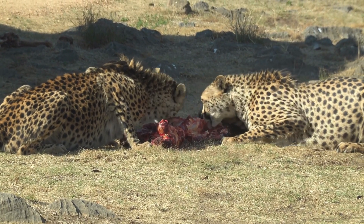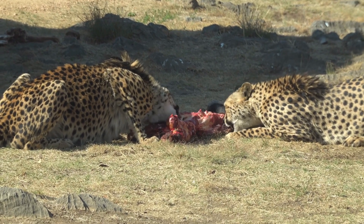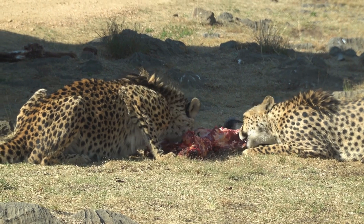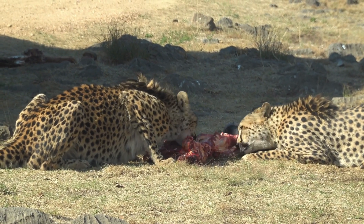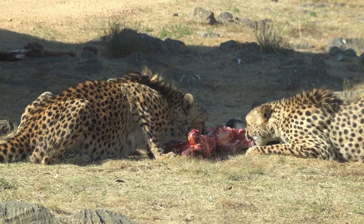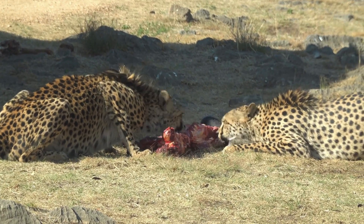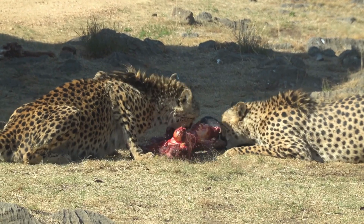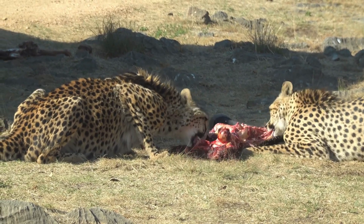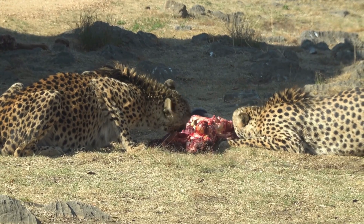Their distinct features include black tear marks — it's like you see them crying black. It's one of my favorite things about the cheetah, which made me adore them when I was young. Other than these black teardrop trails under their eyes, they've got unique spots that help with camouflage.